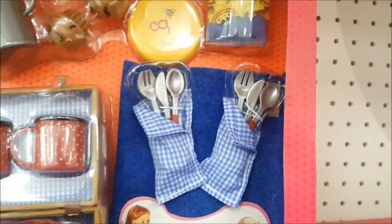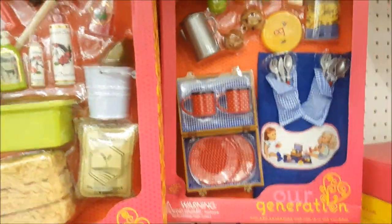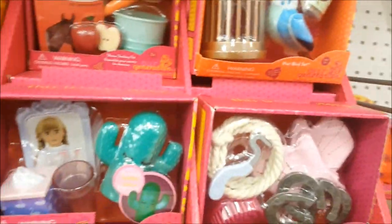Oh my gosh, this is so cute — it's on sale for $14.44. The scale for Our Generation is slightly smaller than American Girl, so only certain pieces really work well for both dolls.